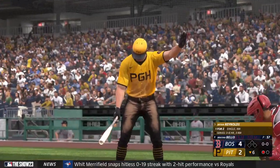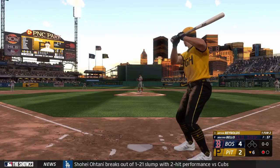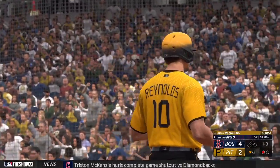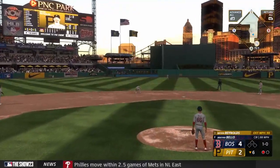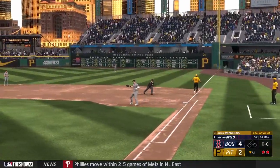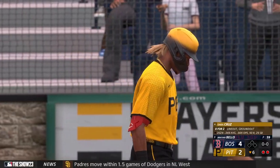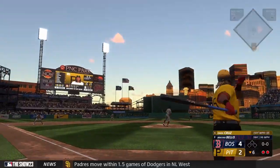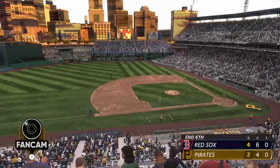Up next for the Pirates, Brian Reynolds — one for two with an RBI base hit back in the first. If you're on the mound right now, you know you have to retire this hitter. If he gets on base, it could open up the floodgates. Up the middle — nice grab, fires to first and gets him. Nicely done. Next to bat will be the Pittsburgh cleanup hitter, O'Neal Cruz. That one lifted to left — Verdugo gets under it, puts the squeeze on it, and that is that. Down in order go the Pirates — they trail 4-2.